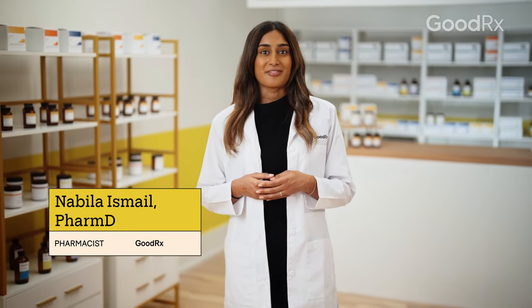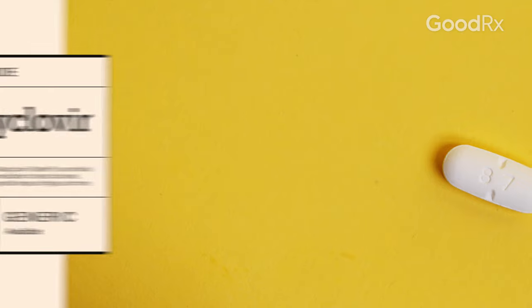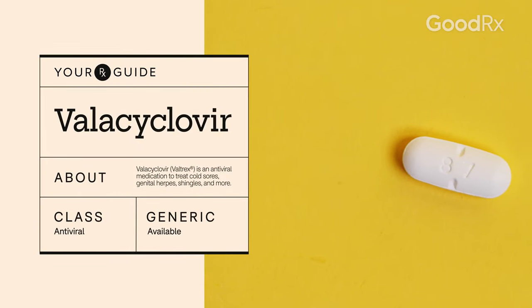If you have certain viral infections, you might be able to treat it with an antiviral medication. One type of antiviral is called Valacyclovir. Here's what you need to know if you've been prescribed this medication.